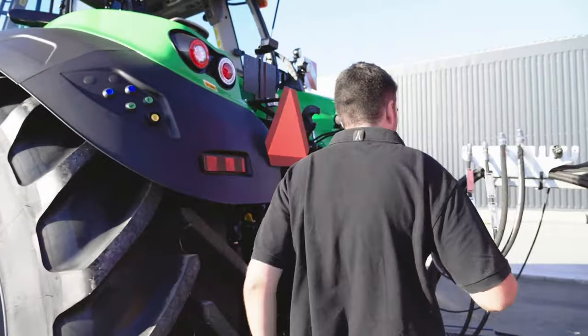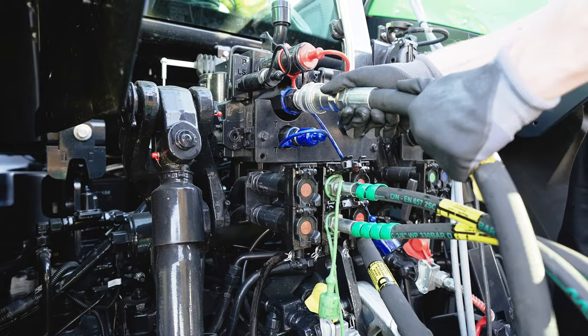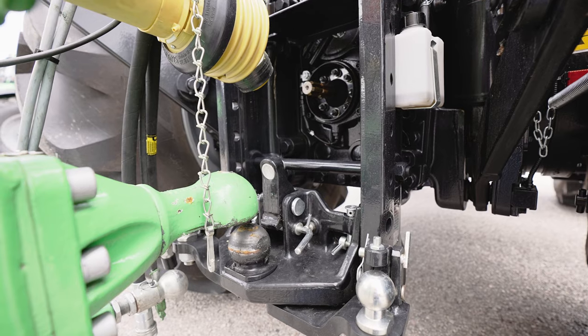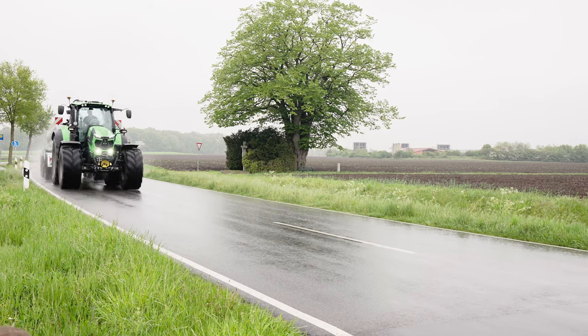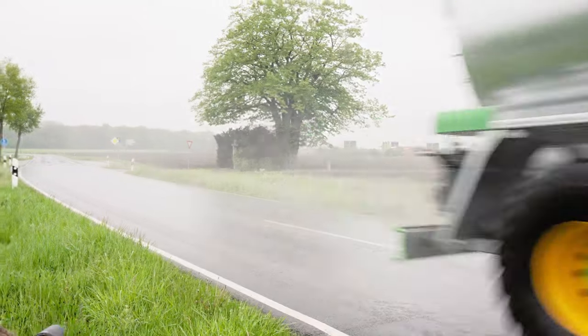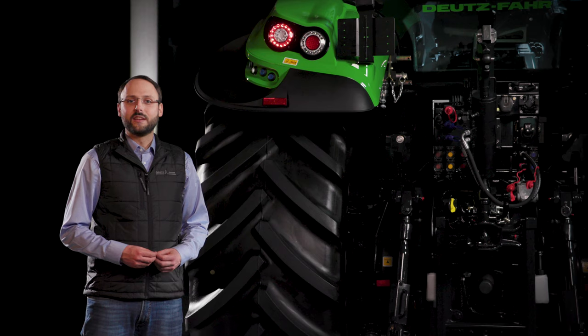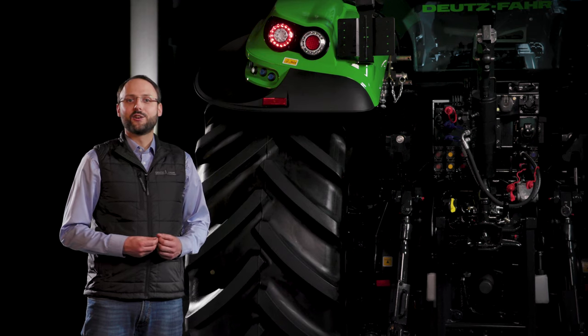In the rear, the connections have been positioned low so that you can easily hitch up your implements. Should you couple to the K80, you will benefit from a drawbar load of 4 tons even at 60 kph. Depending on your requirements, the new Series 7 TTV can be equipped with a hydraulic, a pneumatic or a combination of both trailer braking systems.